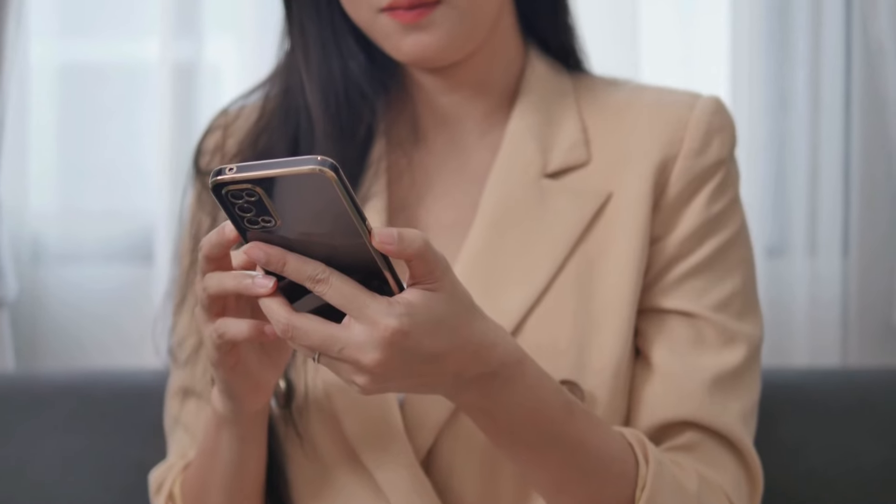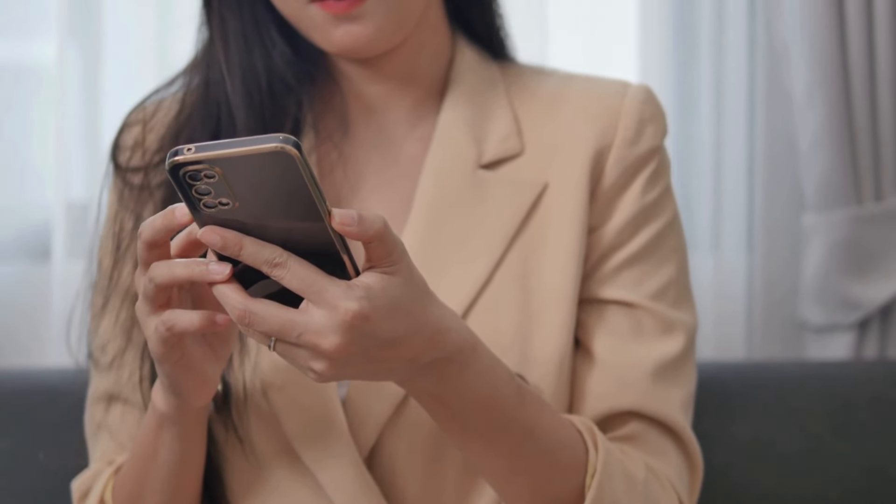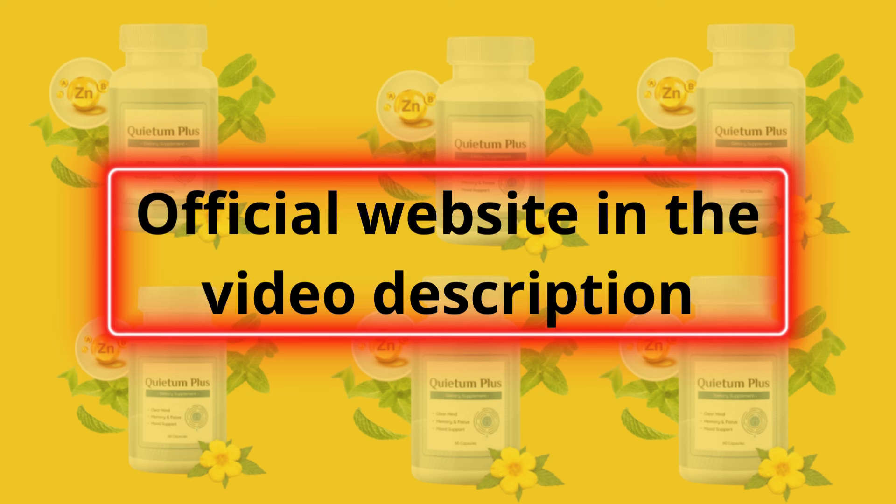The first thing you need to know about Quietum Plus is: be careful with the website where you buy it. Quietum Plus is only sold on the official website. To help you, I've left the link to the official website here in the description of this video.